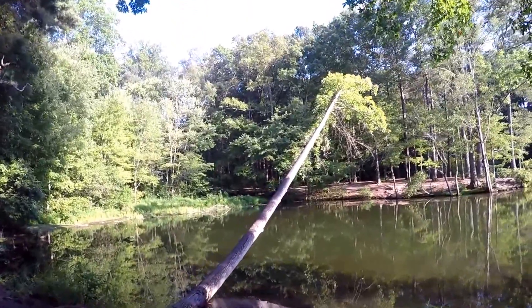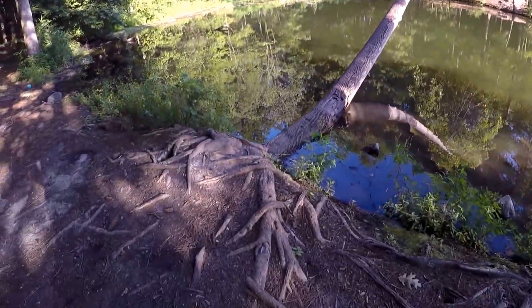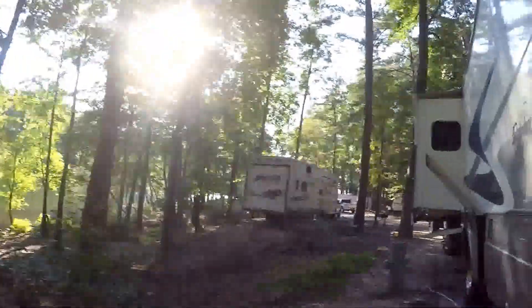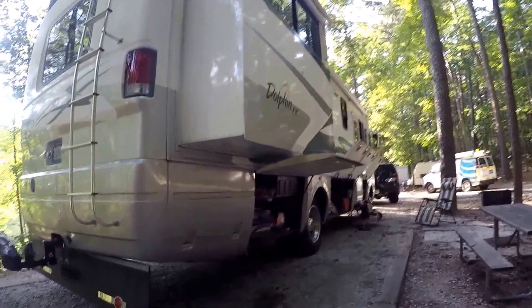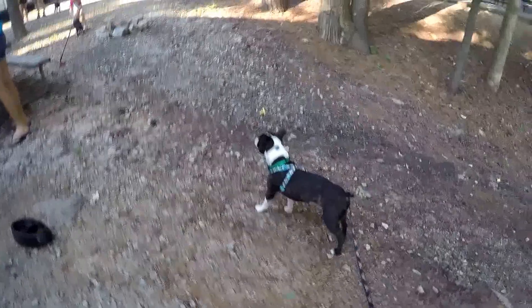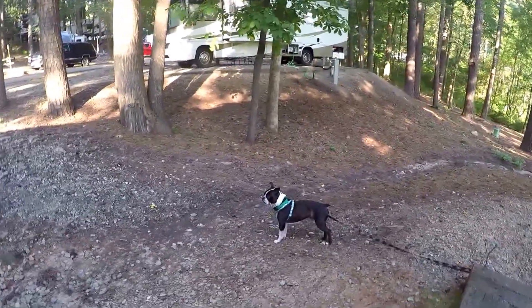There's a funny tree here — erosion wants it to fall into the lake, but looking at these roots, it just won't let go. Pretty cool. I need to finish setting up: got all the hoses, sewer, and electric hooked up. I need to get my awning down so we can start having some fun. As soon as we're finished settling in, we're taking a ride to the covered bridge before it gets dark.